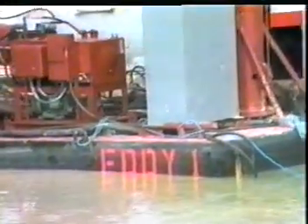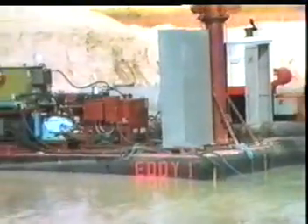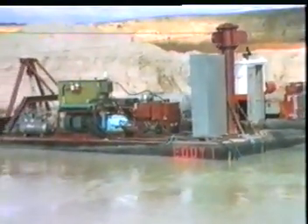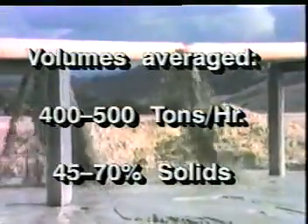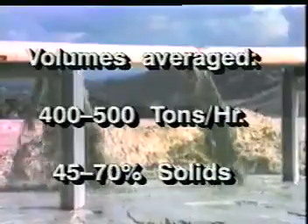Eddy One, a custom-designed eight-inch dredge built by San Diego Gas and Electric Company in 1989, pumped over 250,000 tons of fine silica sand in the fall of 1989, with no appreciable downtime and with no significant wear to the pump casing or rotor. As with earlier efforts, volumes averaged 400 to 500 tons per hour, with percentages of solids in the range of 45 to 70%.